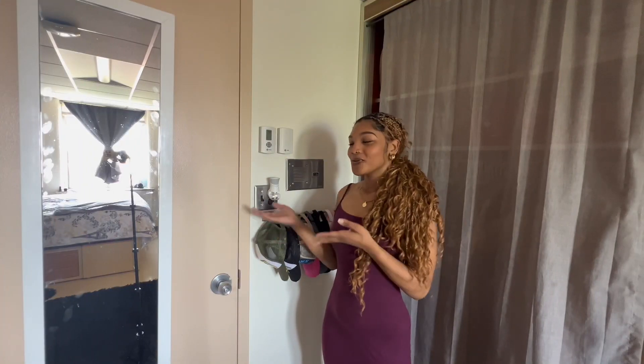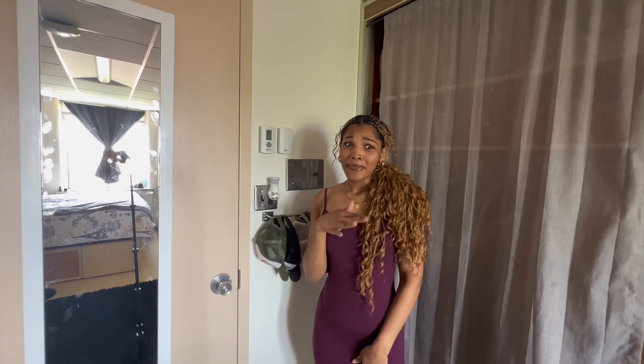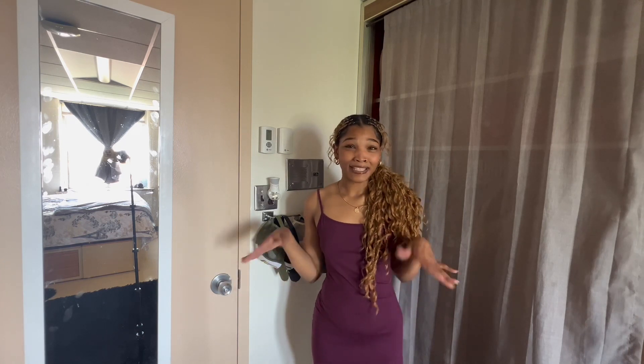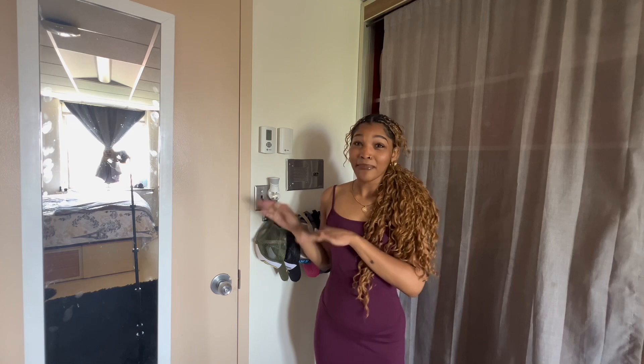So as y'all can see, when you first walk in and close the door, I have my full-body mirror hanging. As a girl, or just as a person who's into fashion, I need to be able to see my full outfit and make sure I'm looking right. The full-body mirror is most definitely a must.